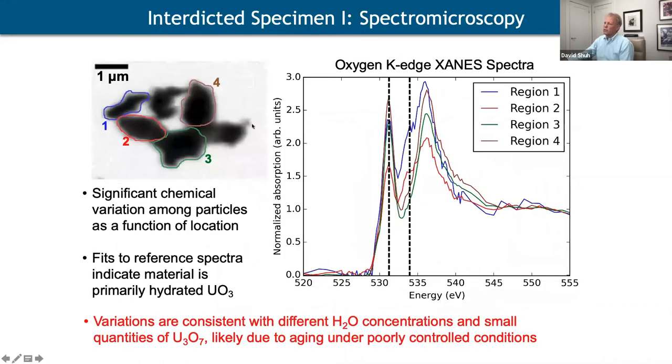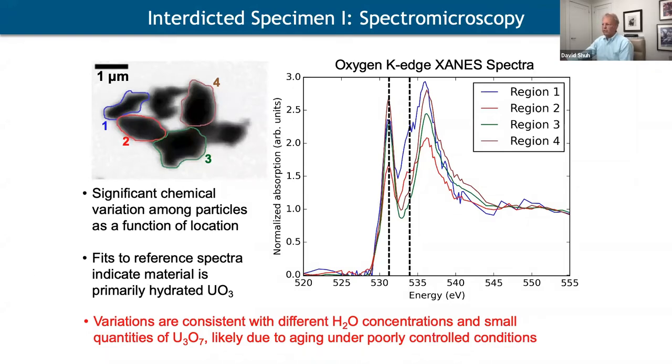When we examined these particles we could see great heterogeneity among all of them. The oxygen K-edge spectra from each particle generally fit to reference hydrated UO₃, but the different spectral variants also show that there are different water concentrations on these materials and there may be some U₃O₇ present. This demonstrates what we can do within the forensics window.